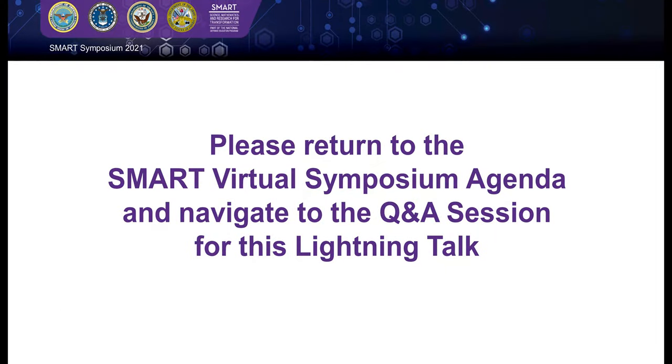Thank you, Michael. Ladies and gentlemen, at this point please navigate back to the Zoom link to get into our live Q&A session with our five speakers.